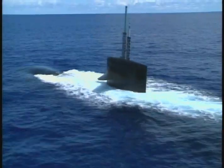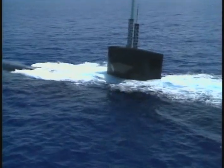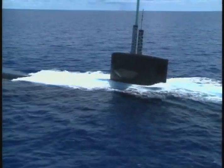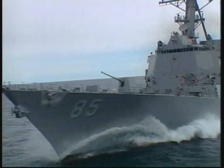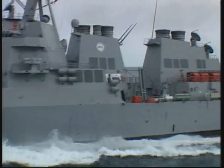But submarines are not invincible, and as submarines become more advanced, so do the tools the Navy uses to combat them. The Guided Missile Destroyer, or DDG, has those tools and brings a unique flexibility to the Navy's anti-submarine warfighting capability.